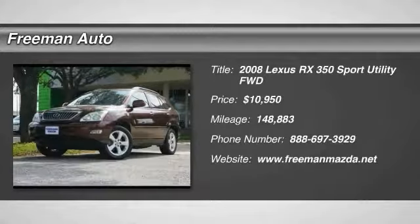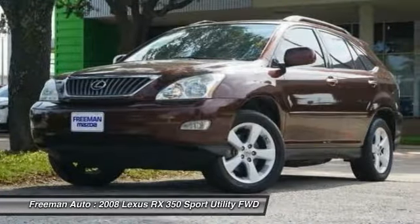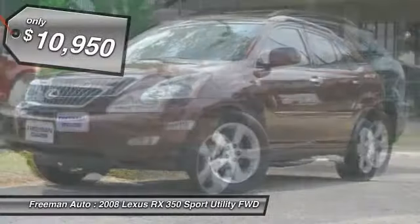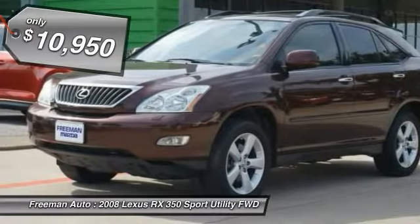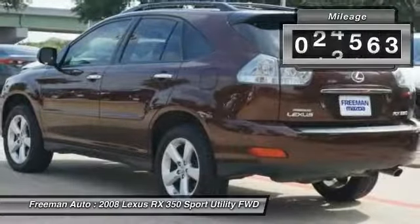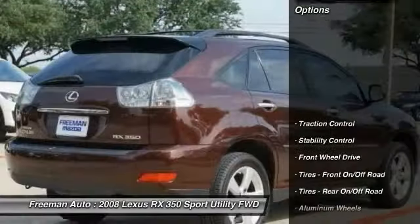Thank you for your interest in one of Freeman Mazda's online offerings. Please continue for more information regarding this 2008 Lexus RX 350 with 148,857 miles. This SUV gives you versatility, style, and comfort all in one vehicle — the quintessential Lexus.